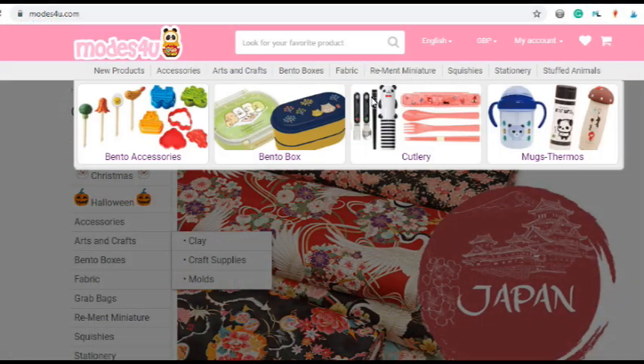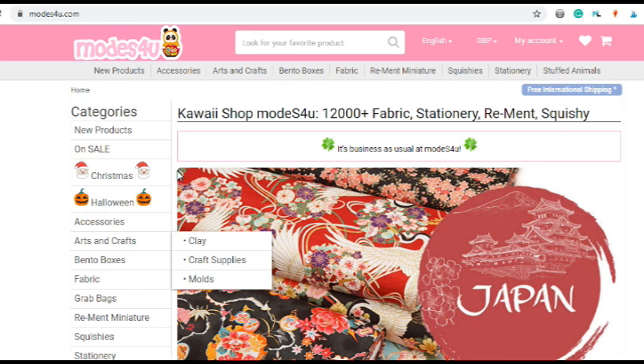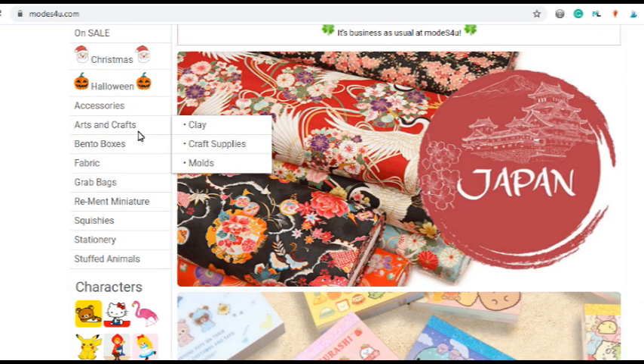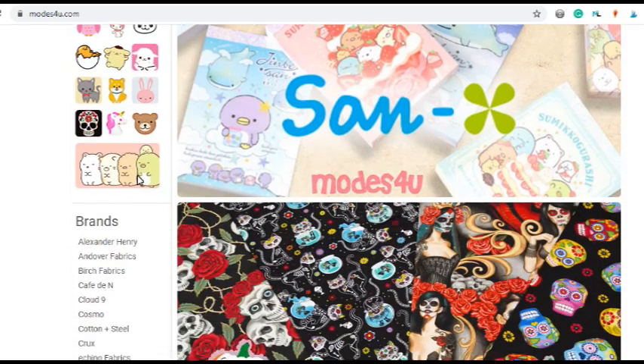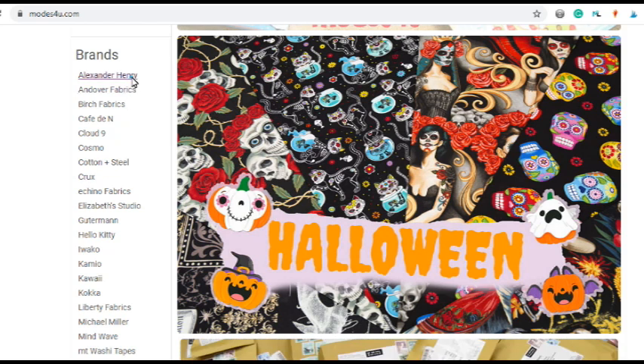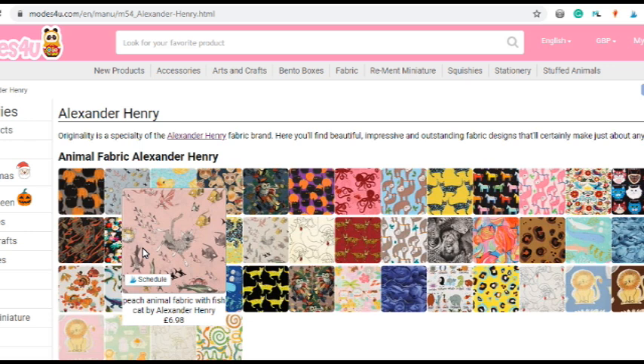Today's video is brought to you by Modes for You — the fabric shop that posts internationally. All the links are in the description box below. They stock all different types of fabrics from Liberty to Alexander Henry, Cloud Nine, Cotton and Steel, and Birch Fabric, so you're covered whether you like quilting or dressmaking. They also sell stickers and some crafting kits.